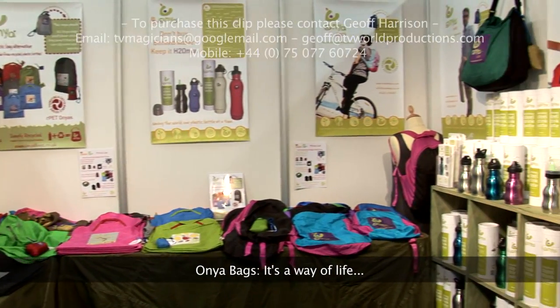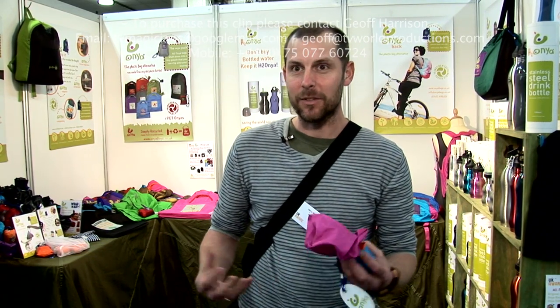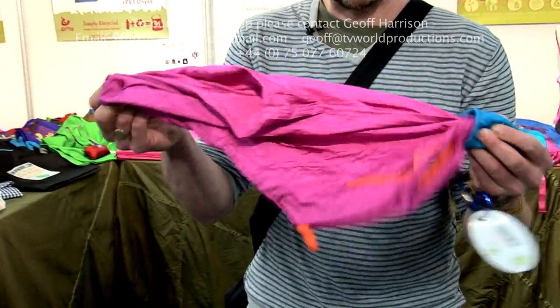My name's Dan and I run a business called Onya. The whole idea of my products and my business is that I make products that you keep on you so that you can use them at any time — whether it's on your bag, on your back, on your side. Products like this.